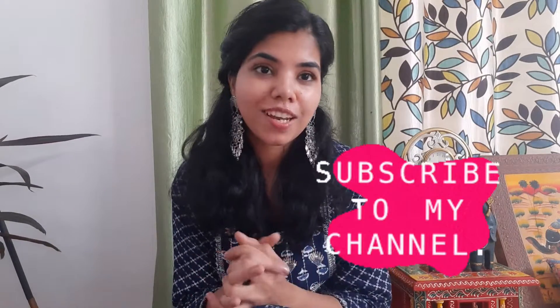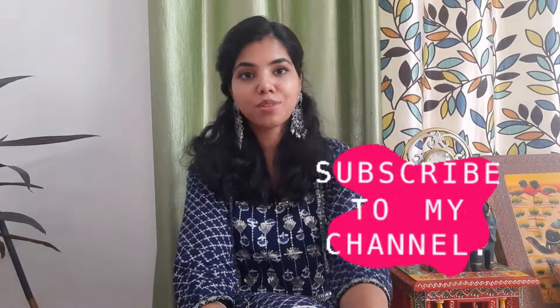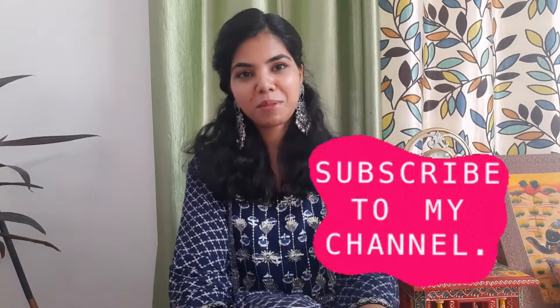So this was my Home Centre haul order for the hall. I hope you liked it. If you liked it, please subscribe to my channel, share it, and press the bell icon.